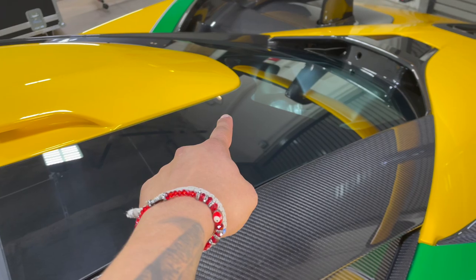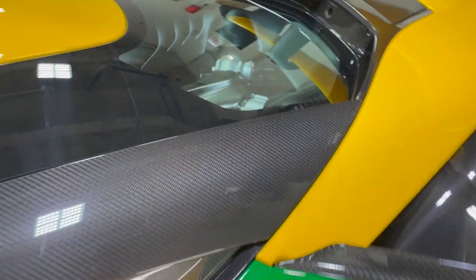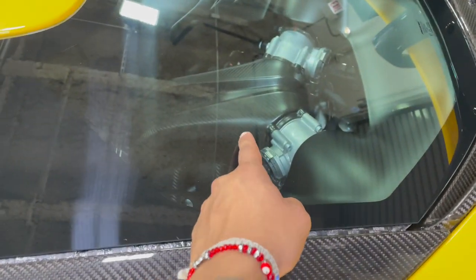This badass Senna has this badass roof scoop. And this is the engine compartment — check it out. Even the inside is carbon, bro. That is crazy.